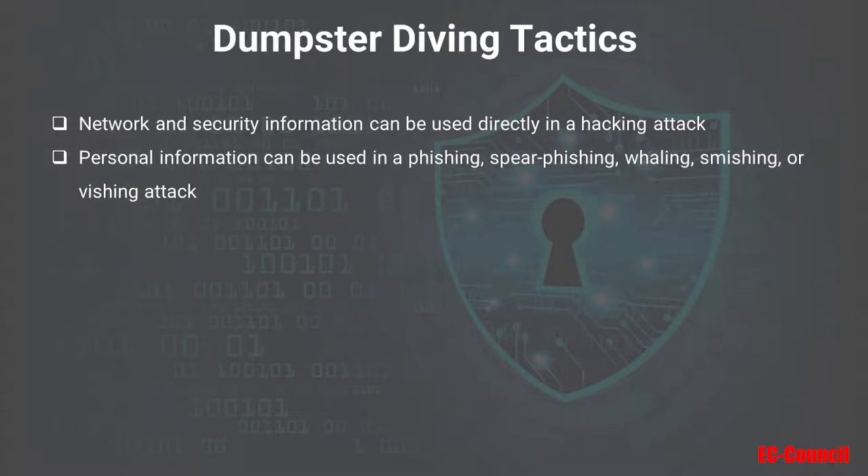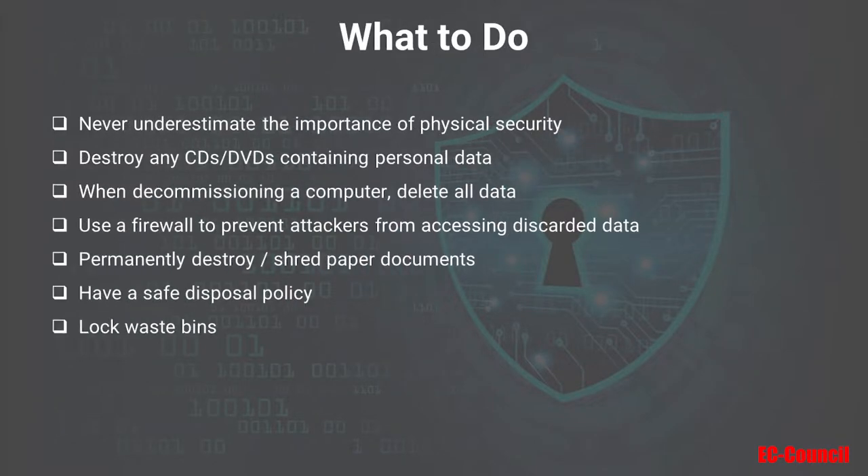There are several uses attackers could make of information obtained through dumpster diving. They could use any network or security information directly in a hacking attack. For example, if someone wrote down their new password in their organizer and then discarded it at the end of the year, attackers could use that to directly hack the network. They could also use any personal information obtained to conduct many types of attacks we've already discussed: phishing, spearfishing, whaling, smishing, or vishing.